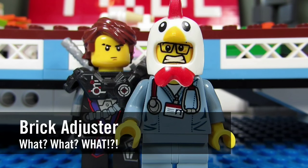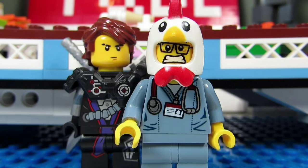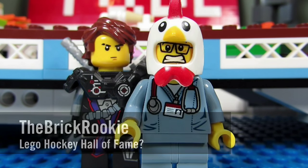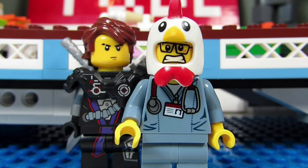Hello YouTube, it's the brick adjuster here with another episode of 'What.' In today's episode we have a question from the brick rookie. The brick rookie asks: do you think it would be awesome for Lego to make a hockey hall of fame as an architecture set?